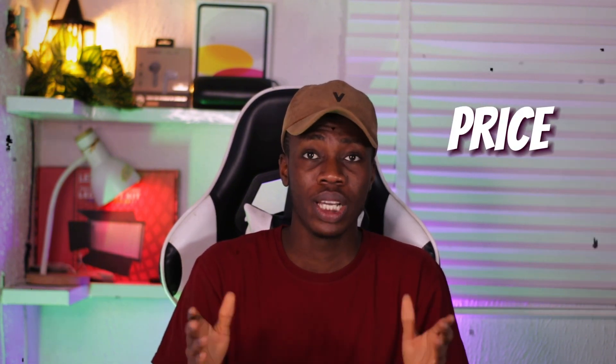Now for price — you can't get brand new versions of either MacBook, so you're going for used. The price depends on your vendor. I'm Nigerian, so prices are in naira and vary with the dollar exchange rate. At the time of making this video, there's around 200,000 to 300,000 naira difference between them. The MacBook Pro 2020 M1 may be around 900,000 naira and the 2019 MacBook Pro around 600,000–700,000 naira.